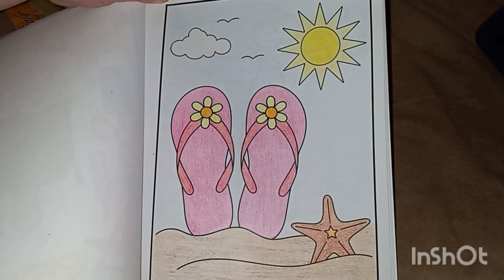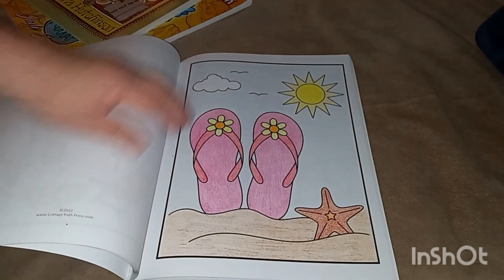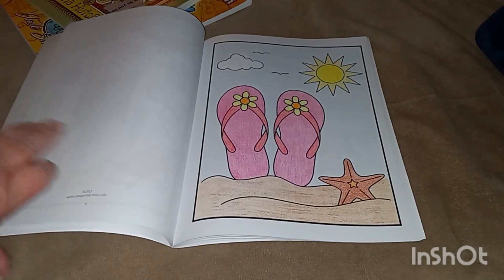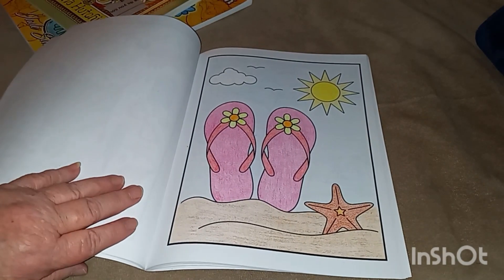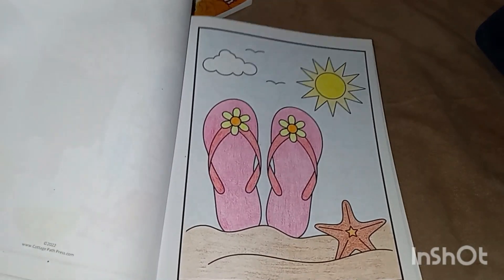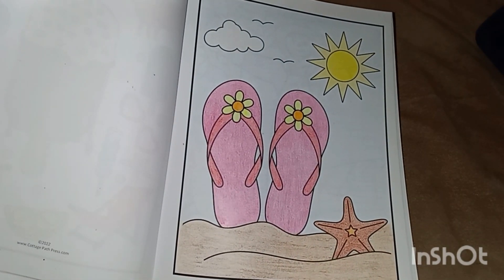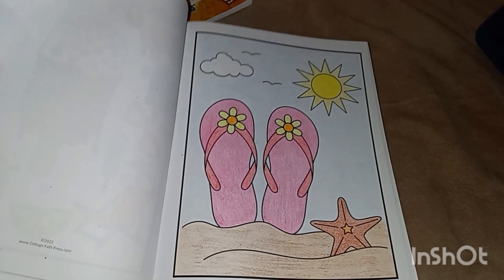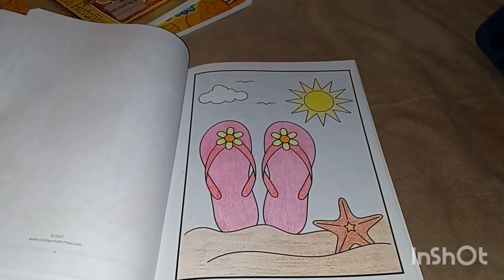Those are my five pictures for May. I like this. Thank you, Patty, for doing this — it's fun. I know I'm not the best colorer. I don't color as pretty as she does. Her coloring is amazing, but it's still fun.